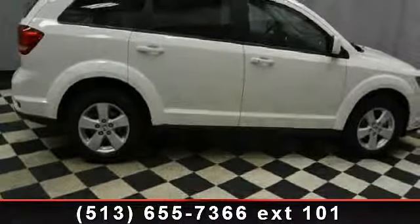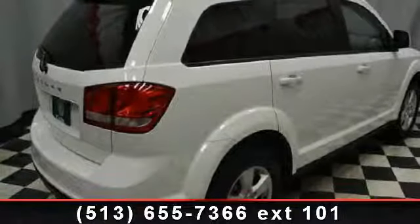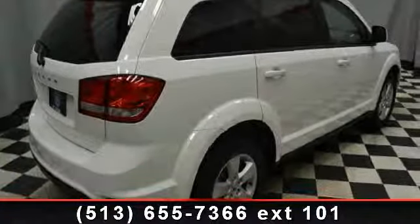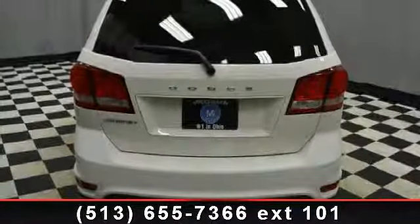Additional features include rear air conditioning, side head airbag, and electronic stability control. This vehicle shows low mileage and has a smooth ride. Don't let this vehicle get away — call or click to schedule a test drive today.